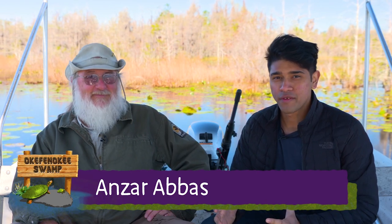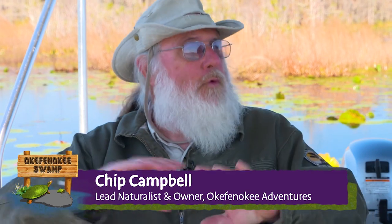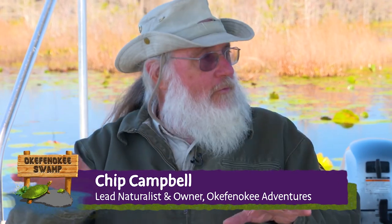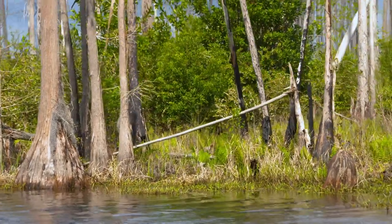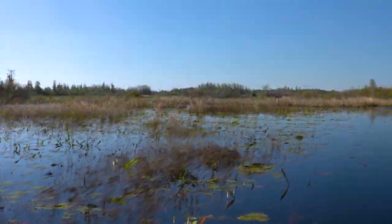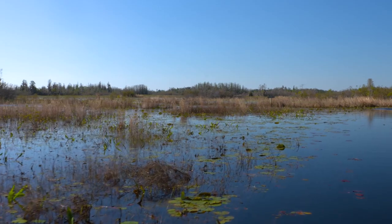We're here on the east side of the Okefenokee National Wildlife Refuge with my friend Chip. This is the prairie side of the swamp. The peat, on average, is deeper in this part of the swamp. And fires have, over the history of Okefenokee, burned out the peat bed in some parts of the swamp and created these open marshy landscapes that we call prairie.